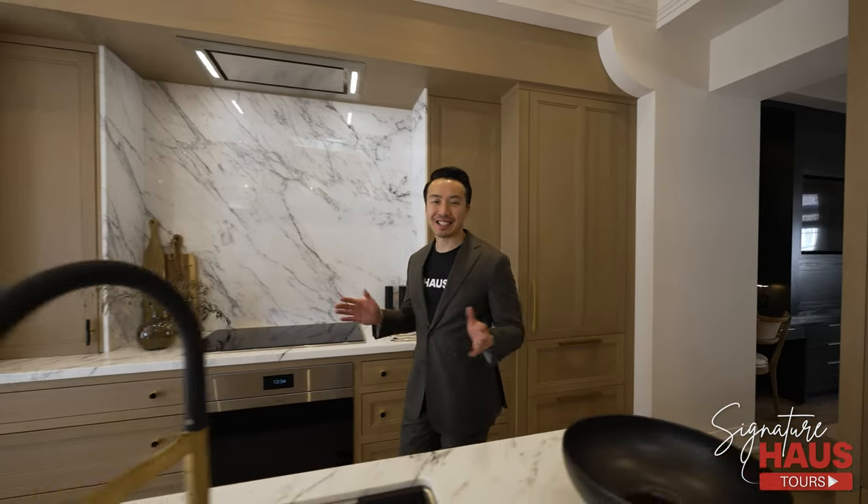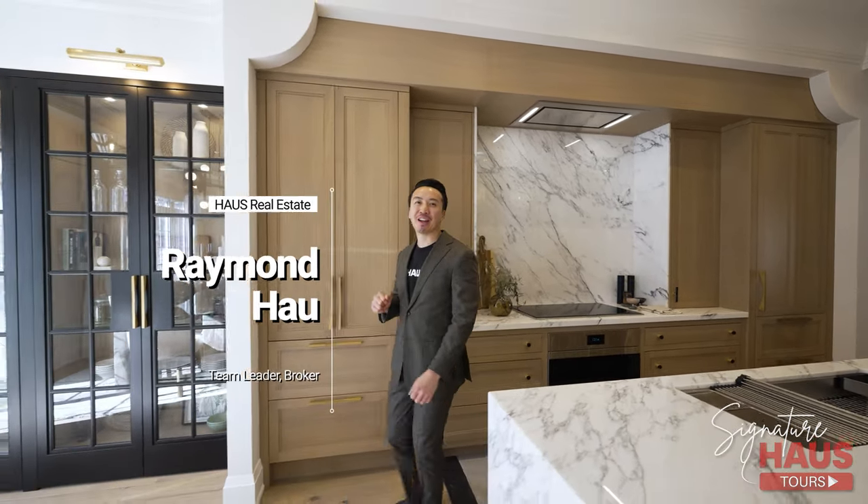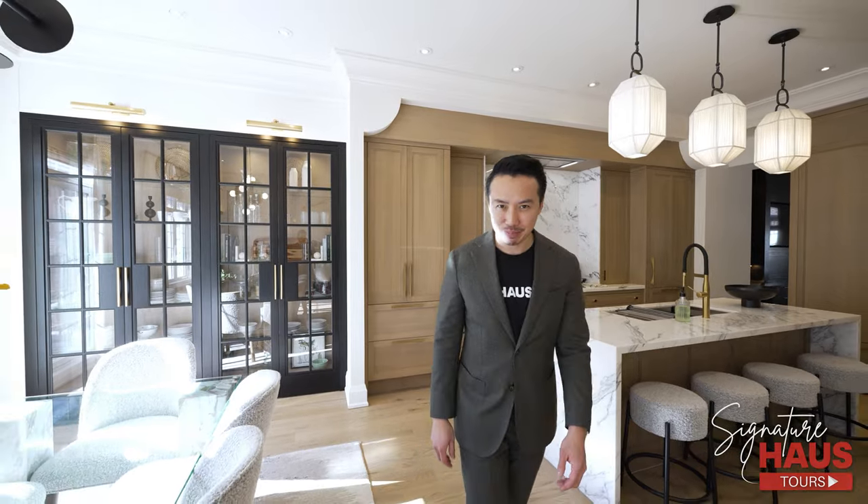Thank you for watching our latest Signature House Tour. For more information on how to purchase, please see the contact information below. If you'd like to set up a private viewing to see this beautiful model home, please feel free to contact us. And if you enjoyed this house tour, please subscribe to our channel. Bye for now.